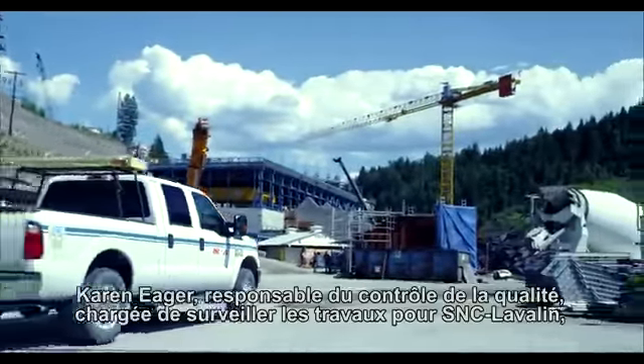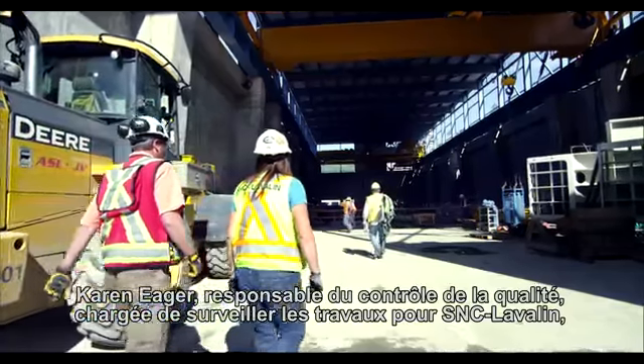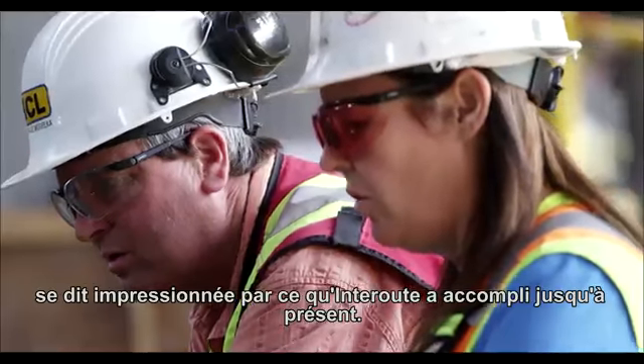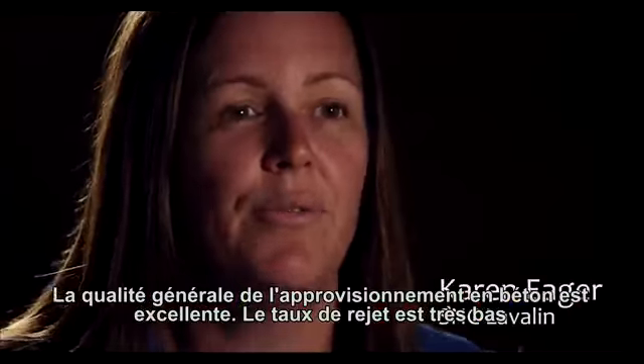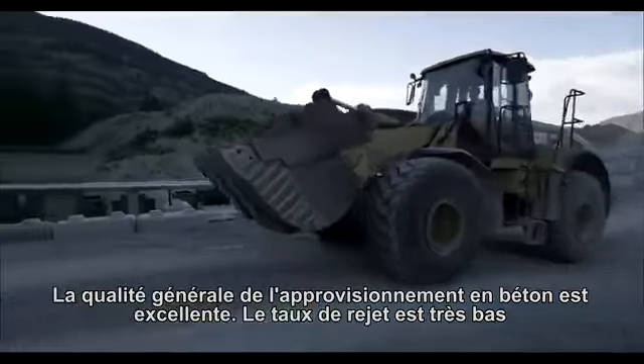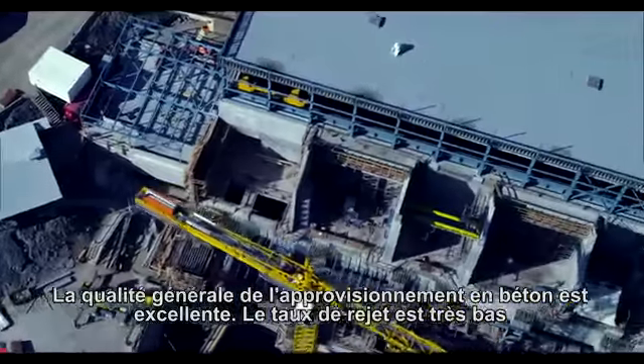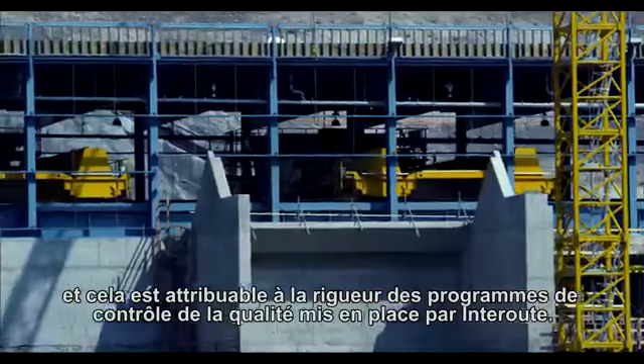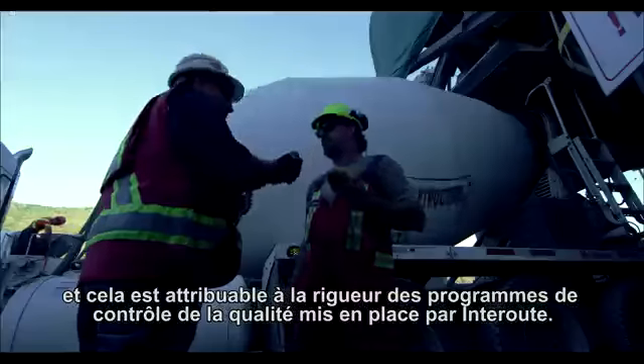Quality control manager Karen Eager, who supervises the job for SNC-Lavalin, is impressed with what Inter-route has accomplished so far. The level of quality for the concrete supply has been very good to date. There's been a very low percentage of concrete rejected on the project, and this is due to the very stringent quality control programs that are implemented by Inter-route.